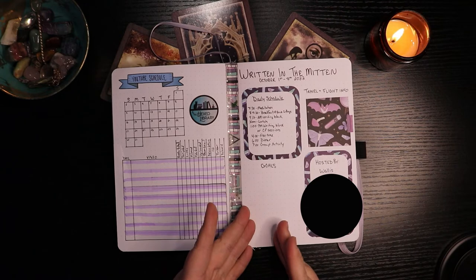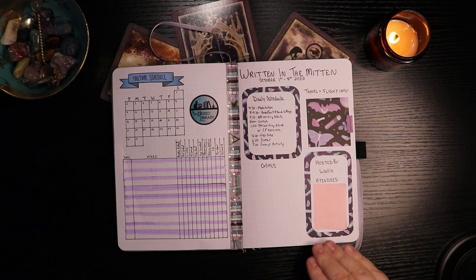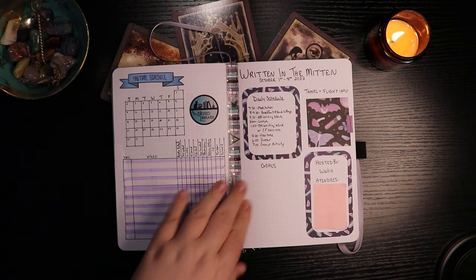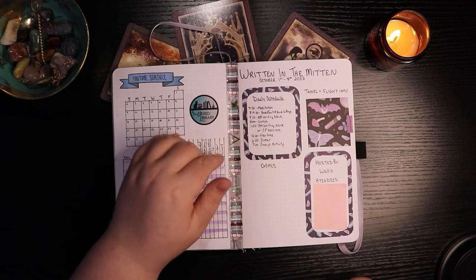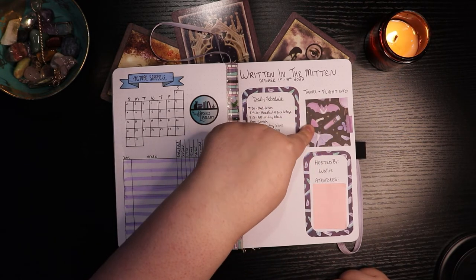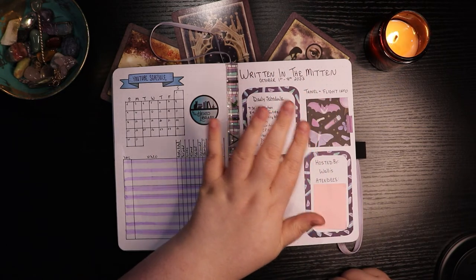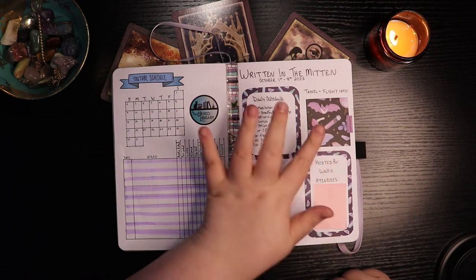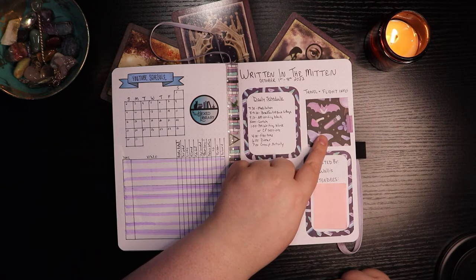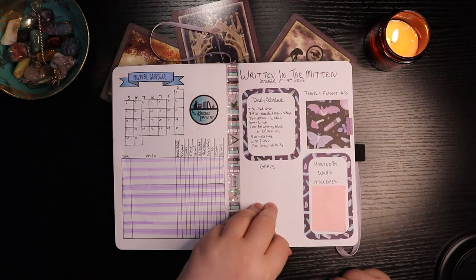In October I will be on vacation for the first week — I'll be at Written in the Mitten, which is hosted by Wallace. Wallace gave us a mock schedule of what to expect our days to be like, so I went ahead and wrote out the schedule to put in here. I need to write in what my goals are going to be. Behind this is the travel and flight info — I am driving but I am picking up Kate on my way, so I have her flight info so I can keep an eye on where she's at. Obviously I don't want the whole internet to know Kate's travel plans, so I just made a little card and taped it down so it's there in case I need it.